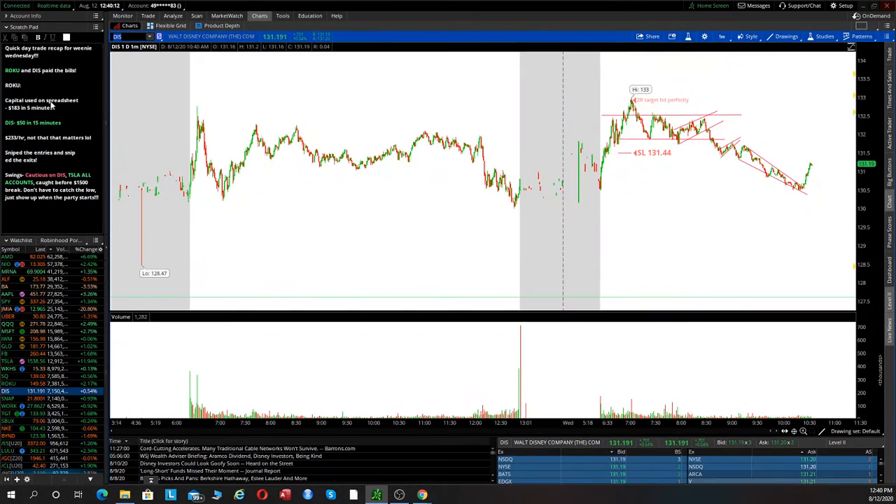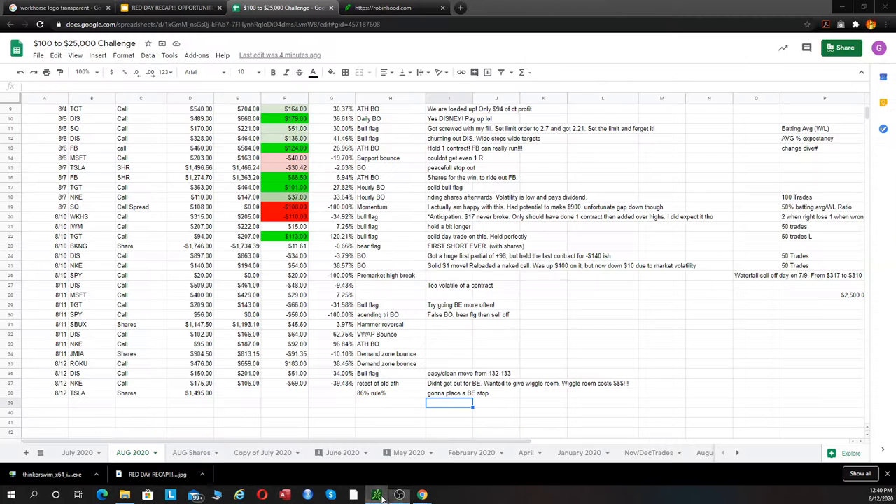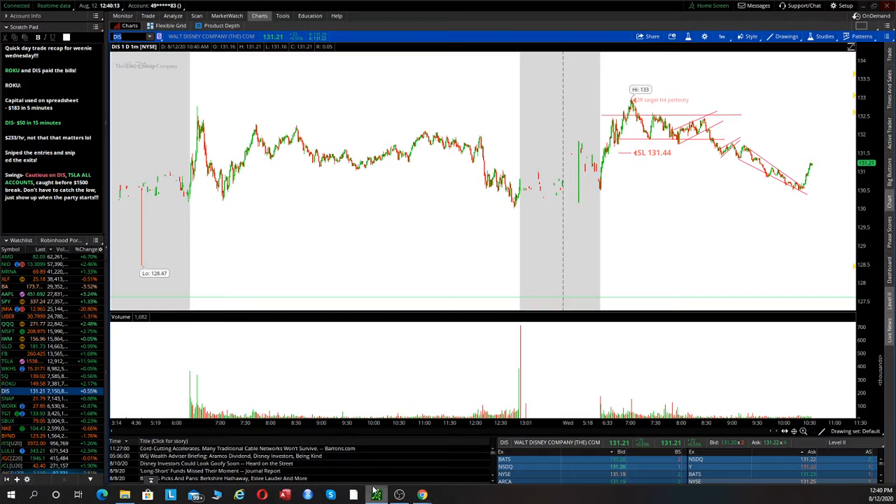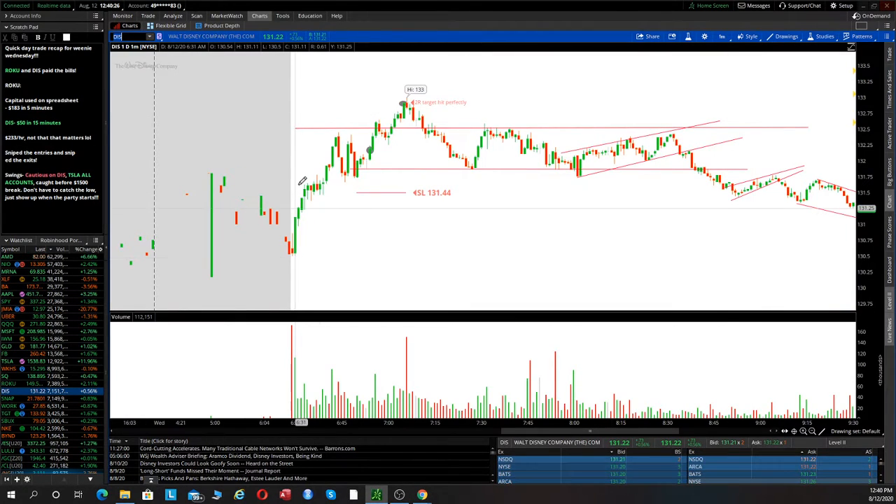Next trade of the day was Disney. We were sniping our entries, sniping our exits. For Disney we used $150, just one contract. We had a nice push up and a nice bull flag, but I was watching Roku at the time so I should have caught that bull flag but didn't really catch it. We pushed extended, pushed up, then formed this other kind of flag consolidation area.